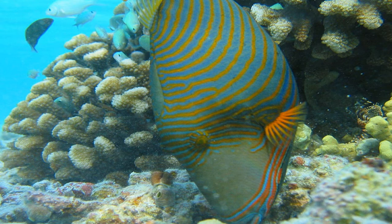Triggerfish are very intelligent fish because this is the only fish that uses rocks as a tool to smash shells.